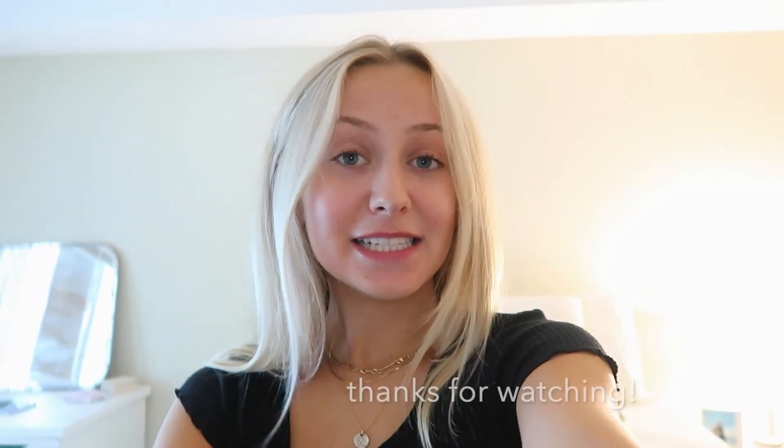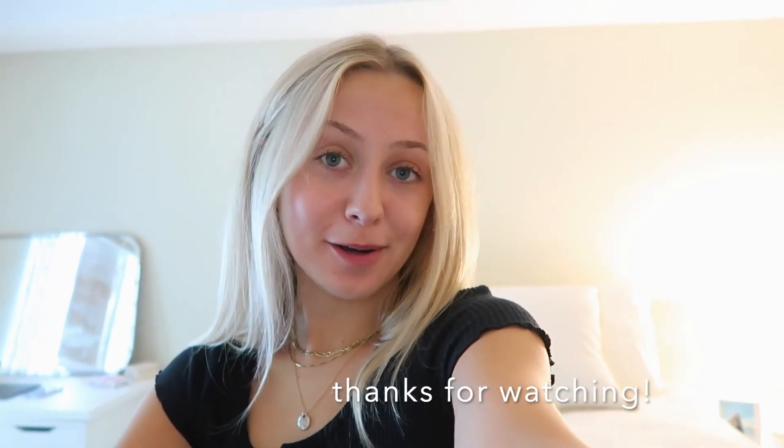That is it for the room tour of my new room. I wanted to quickly show you guys that because I'm probably going to be filming a bunch of videos in here this year. I hope you guys enjoyed! If you're wondering where anything is from, it's literally TJ Maxx, HomeGoods, and Target. Make sure to like and subscribe to my channel — I post every Thursday and Sunday, and I will see you all in my next video.